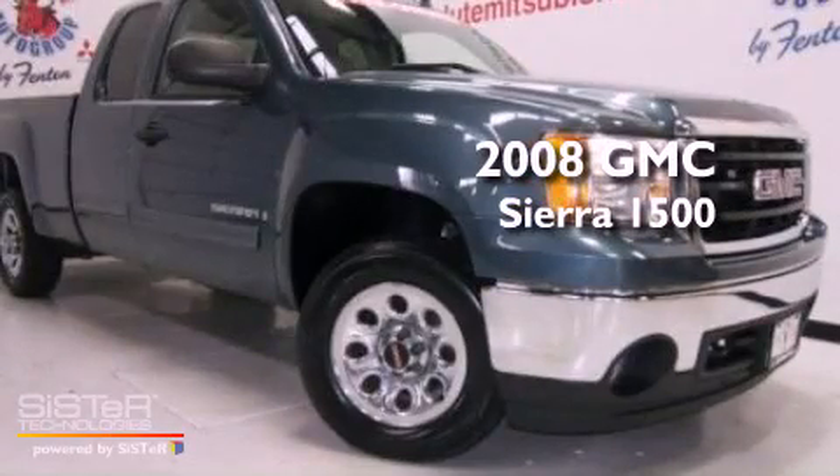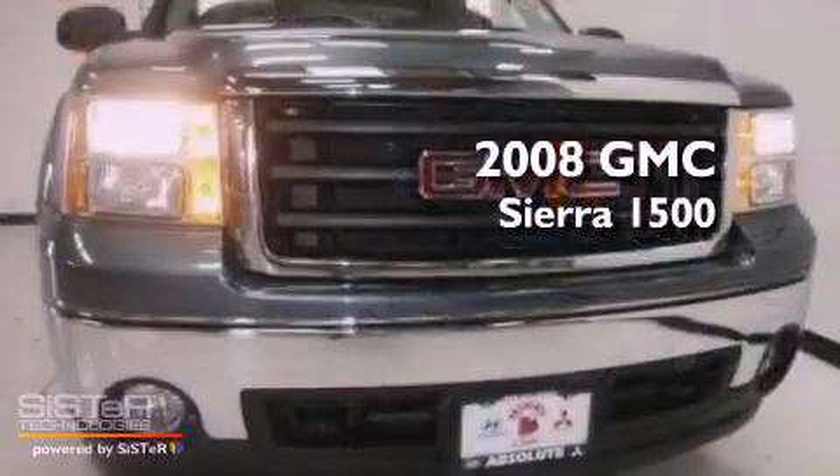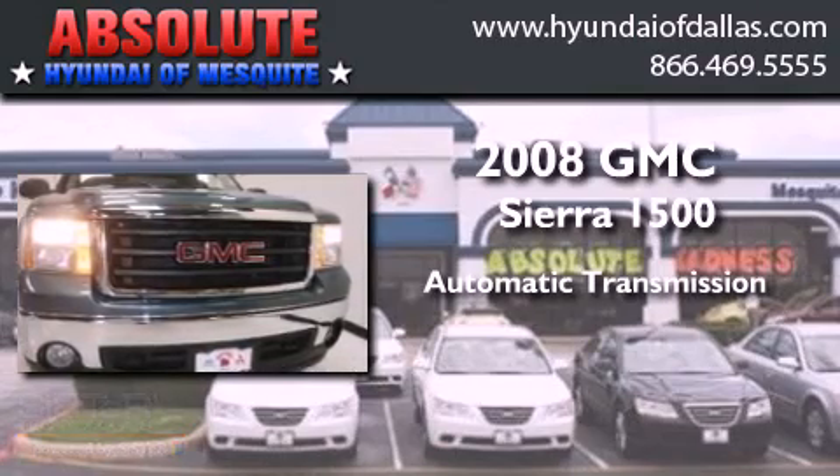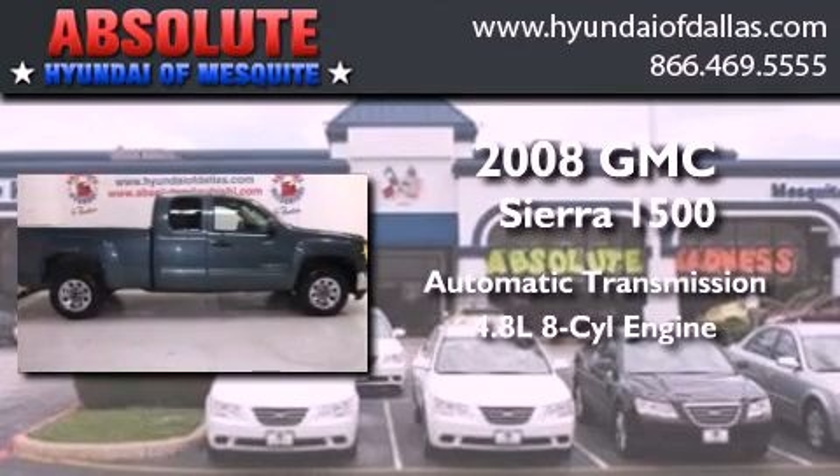This is a 2008 GMC Sierra 1500. This truck has an automatic transmission and a 4.8 liter V8.